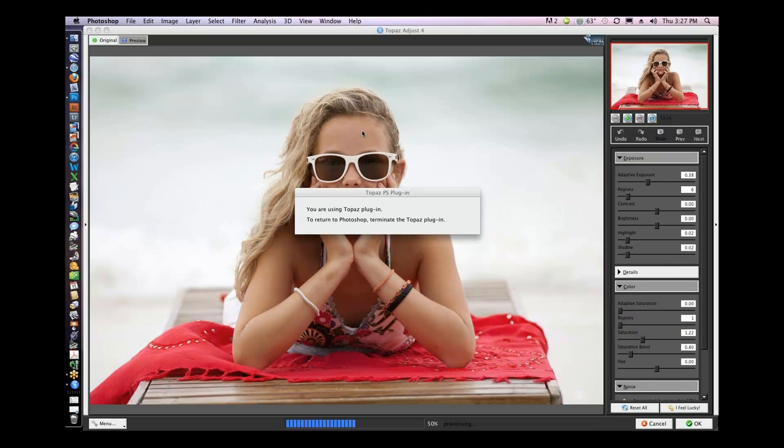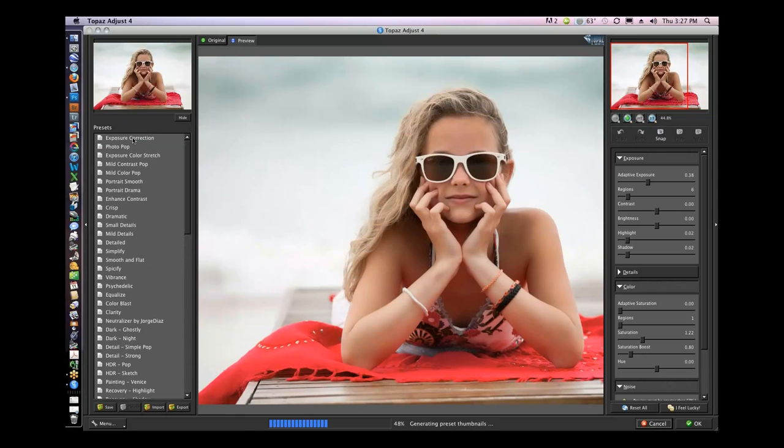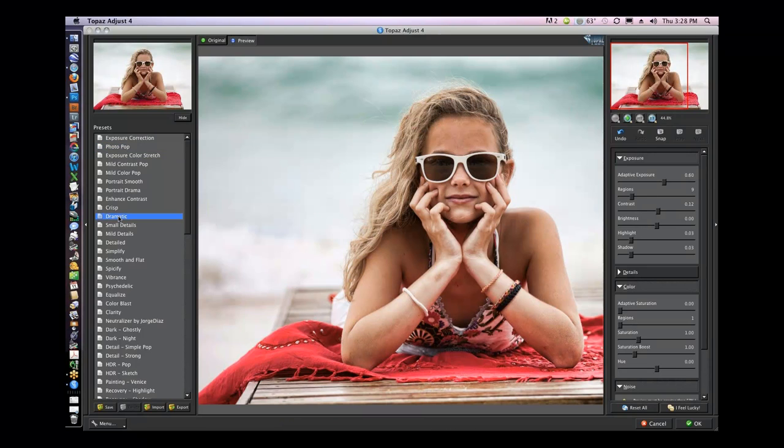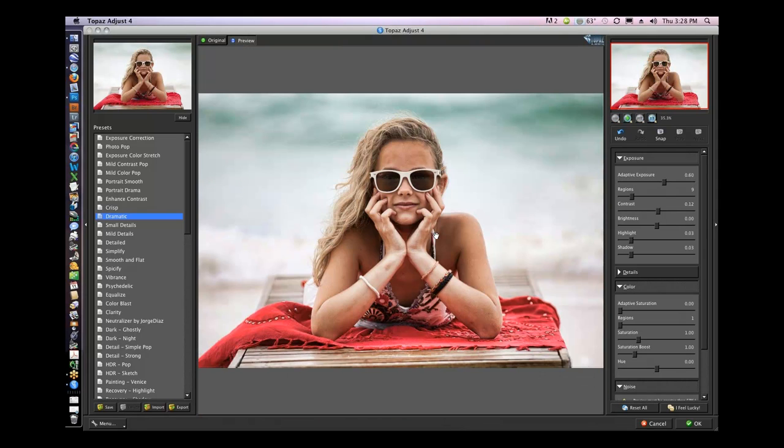So what I'm going to do is make a layer copy — see how easy that was — and come back up to Topaz Adjust. I want to bring back my presets and scroll through them. I'm going to hit the Dramatic preset. And I'm going to make it a little smaller — fit — there we go. Now obviously she doesn't look too good. But many times, like when I'm working with a layer mask, I pay no attention to certain parts of the image. In Adjust I'm only looking at the background, the bench, and the little sarong.